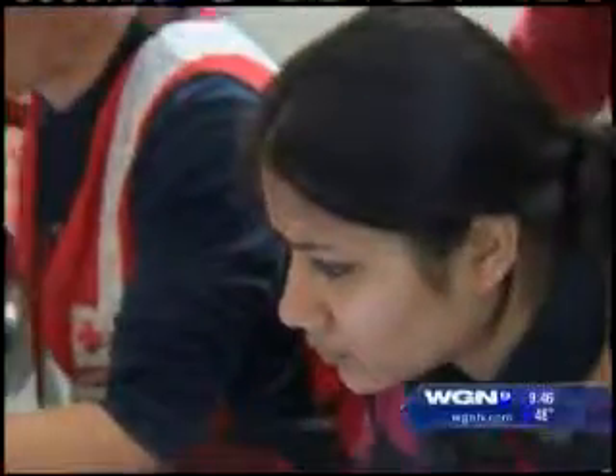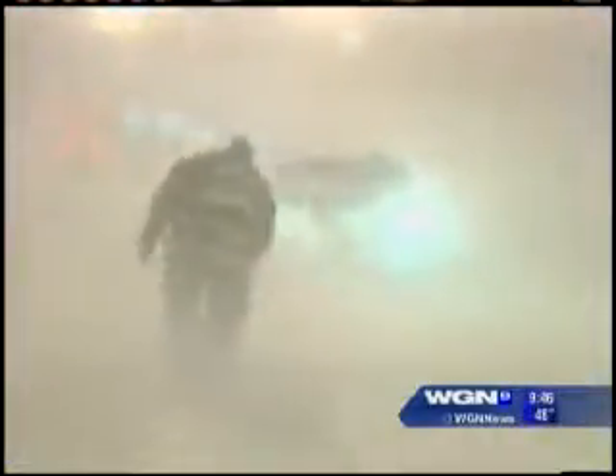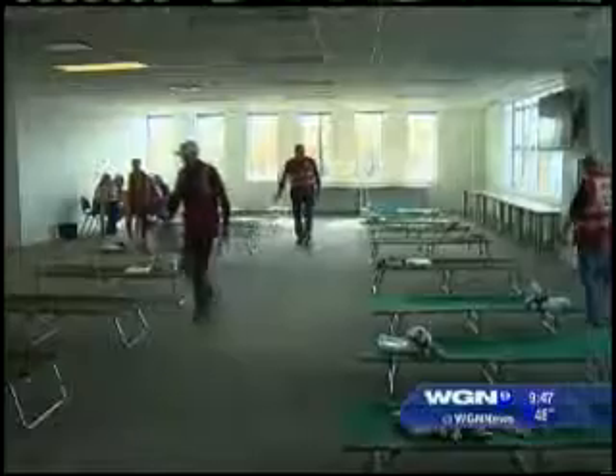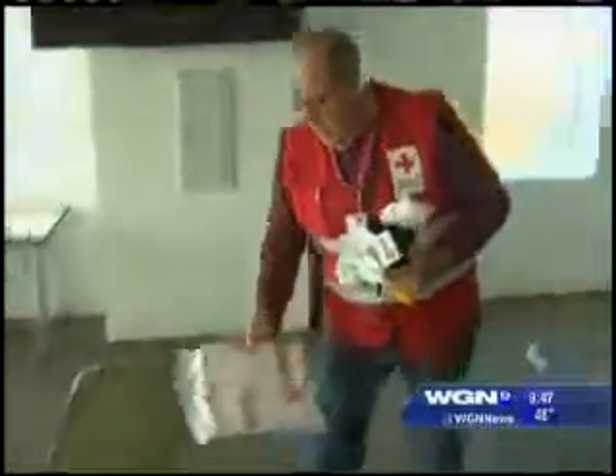The lessons being taught now come from lessons learned during the Groundhog's Day blizzard of 2011. Hundreds of Red Cross volunteers were activated that day. They're working on it in the rooms next door, including the mock-up of a shelter where victims could be housed.